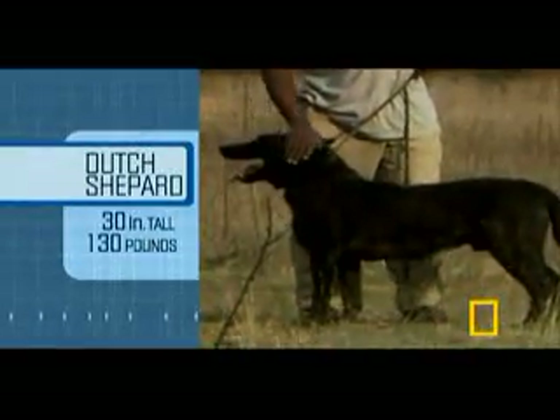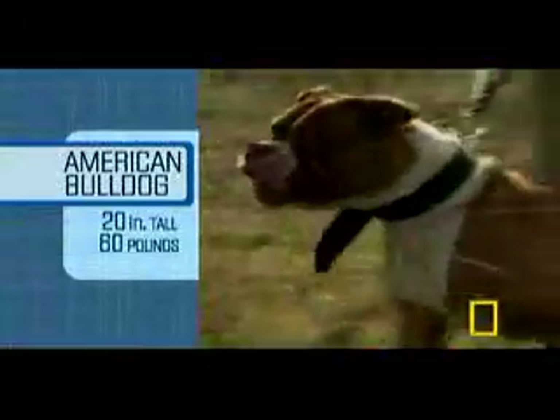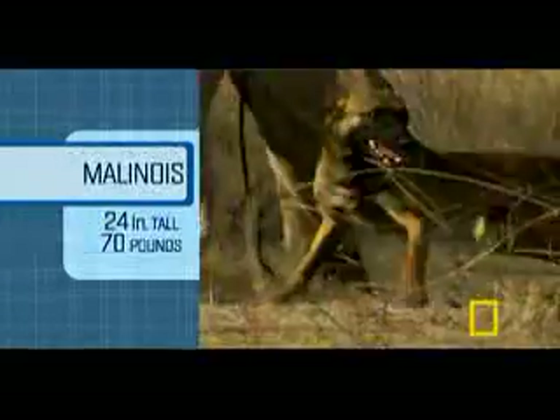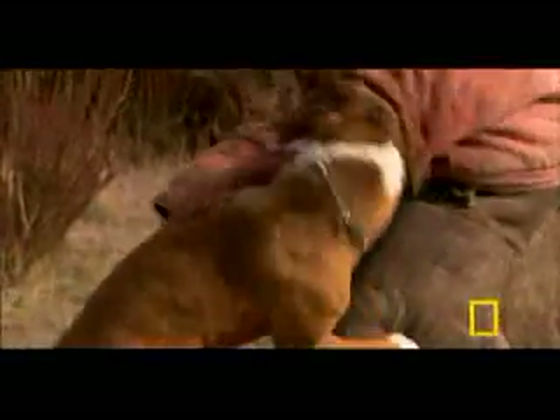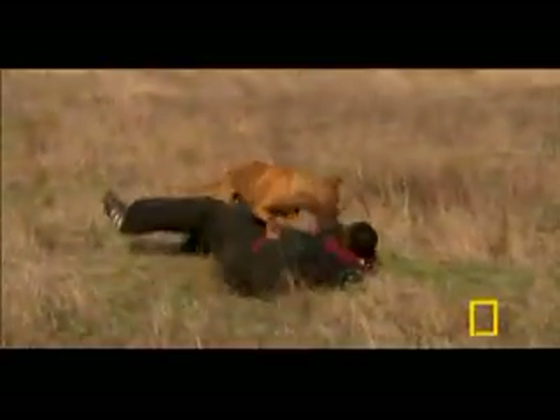Just how does the physiology of a predator determine the manner and power of its attack? The four varieties of dogs in this show answer that question. The bulldog makes his bite and then uses his body not only to wrestle the animal to the ground — he's actually twisting his bite to cause more pain. The mastiff totally uses nothing but its weight. Its attack was head on, slammed in with his body, get a grip and down you go.